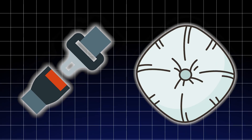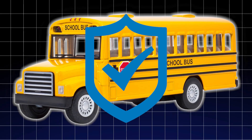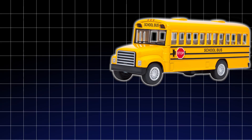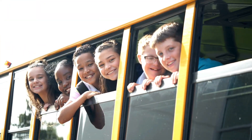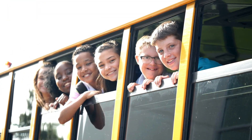No seatbelts, no airbags, and yet the big yellow school bus is the safest vehicle on the road. Sounds crazy, right? But the numbers don't lie. Your child is 70 times more likely to get to school safely on a bus than in a car. And here's what makes it even weirder — safety comes from design choices most cars would never use. So how does a 14-ton steel box without belts keep millions of kids alive every day? Let's break it down.